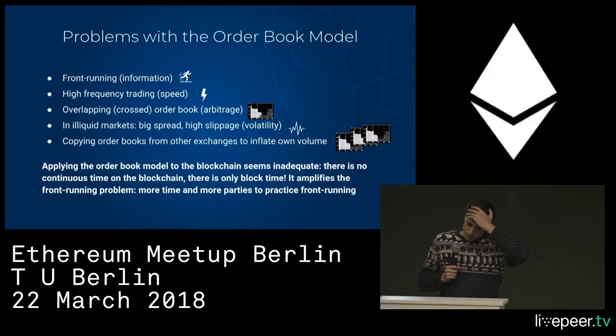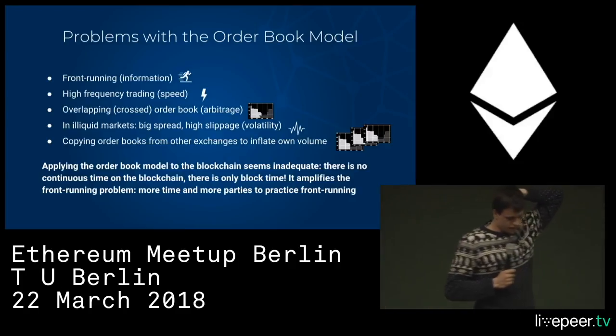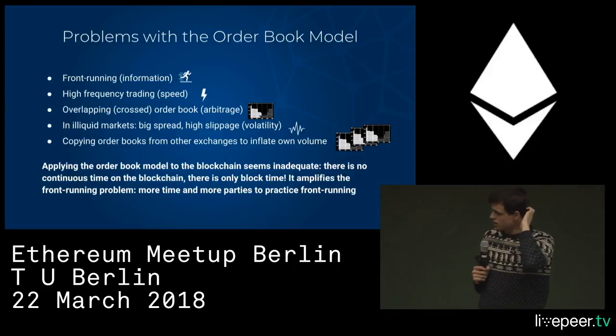With our exchange, it's fully decentralized — fully on-chain — so nobody has any more information than anyone else. Other disadvantages of order books include a high spread for illiquid markets, which makes them not ideal for those either.